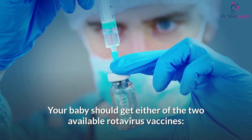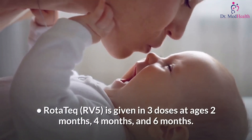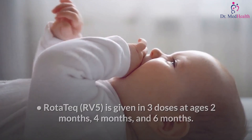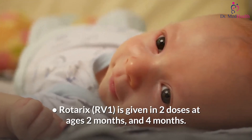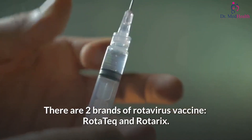RotaTeq RV5 is given in three doses at ages two months, four months, and six months. Rotarix RV1 is given in two doses at ages two months and four months. There are two brands of rotavirus vaccine: RotaTeq and Rotarix.